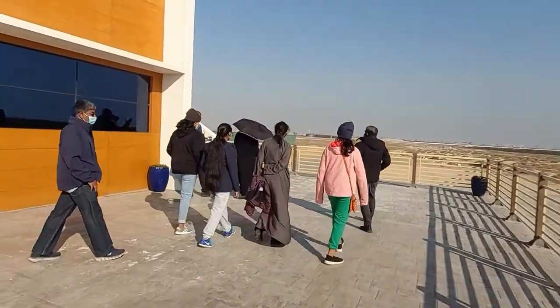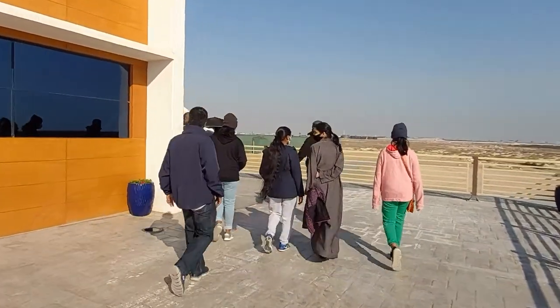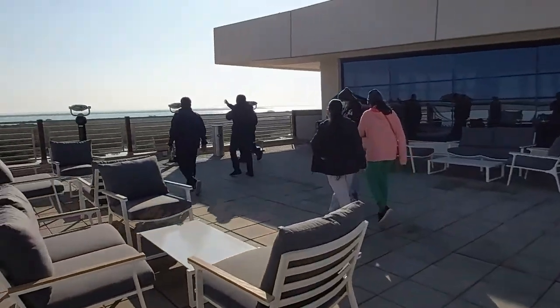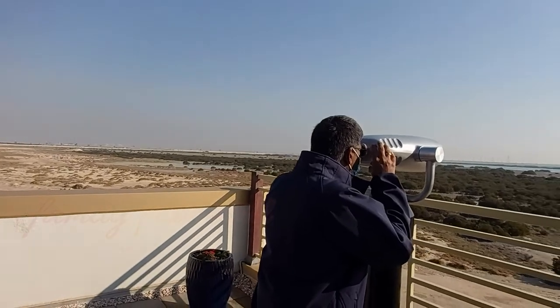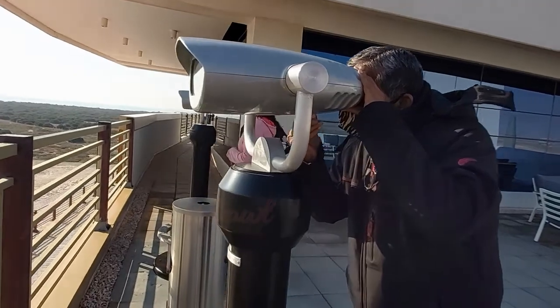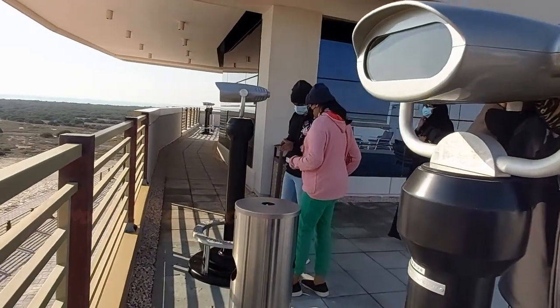Before we went walking on the trail, we went up to the observatory to get a bird's eye view of the entire place. There are binoculars on stands that visitors can use to view the birds that live and migrate here.